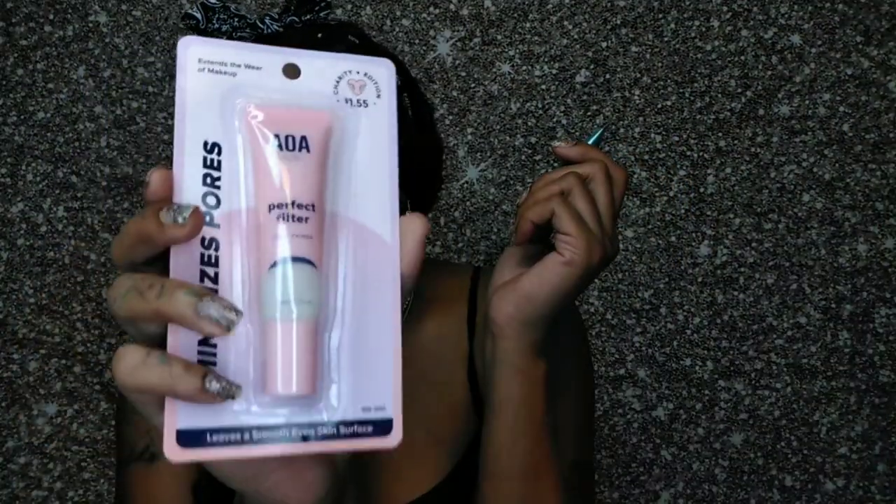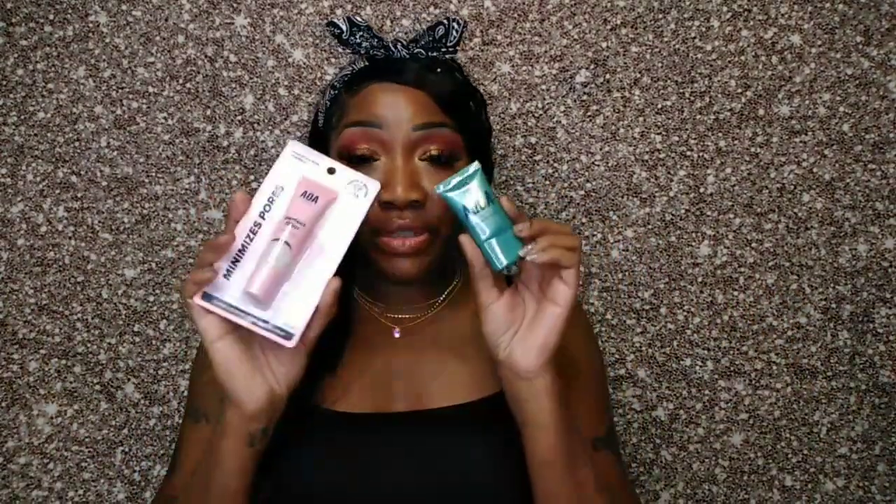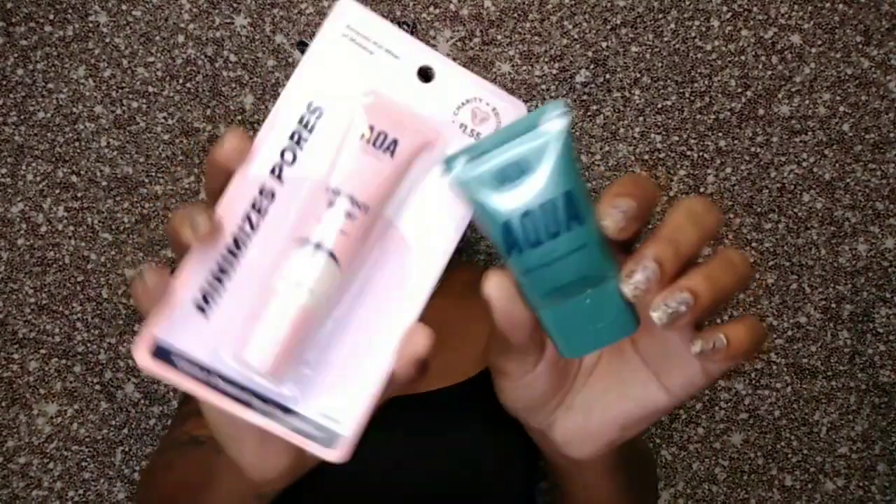Next I picked up these items — these are re-ups for me, I had to get refills. This is the AOA Studio Perfect Filter Face Primer, which I talked about in a previous video, and I love it. I also got the Aqua Hydrating Face Primer. I'm going to go more in depth about these in a future ShopMissA favorites video, but yes, I picked up backups of both — they're really good and you should try them.